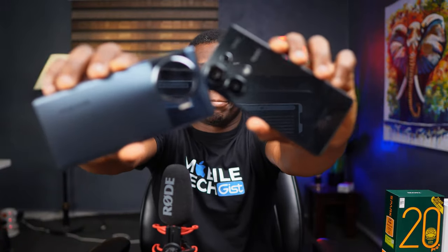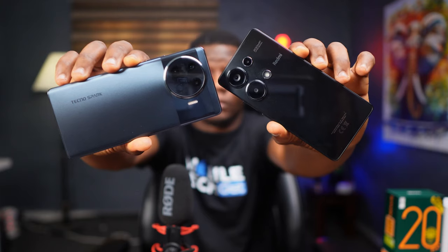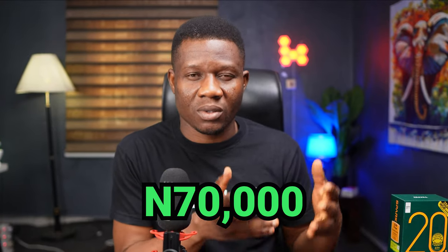Let me tell you two reasons why this comparison is very interesting. Firstly, these two phones have the same processor but different names. Secondly, these two phones have very similar features but different prices — the difference is about 70,000 naira. So the question is: should we save it or spend it? Let's find out.